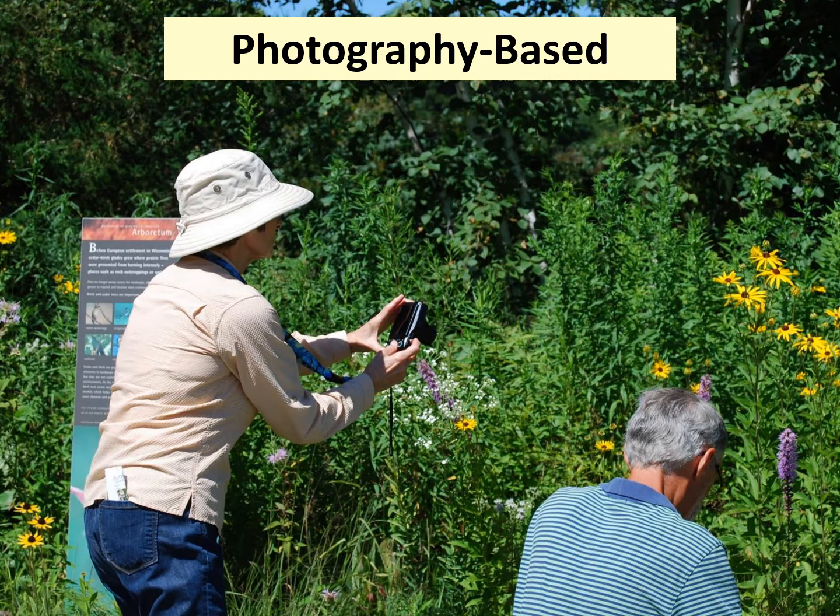This is a completely photography-based project. That means there is no netting, touching, or handling of bumblebees at all. Photographs are required to document your observation. DNR staff and partners will look at your photos and verify the identity of the bees that you observed, which cannot be done without photos.